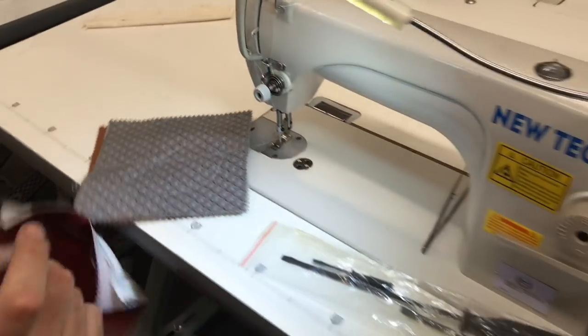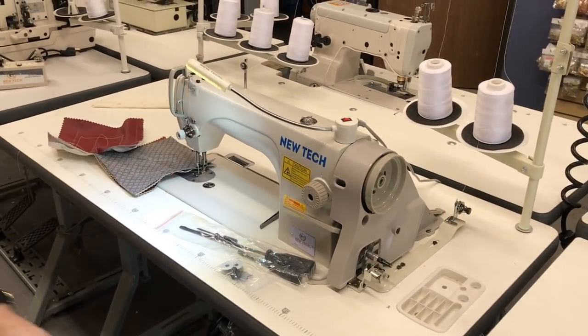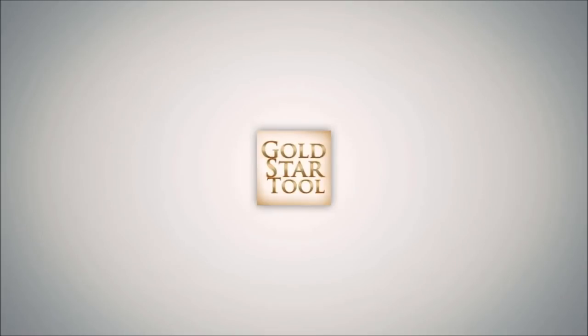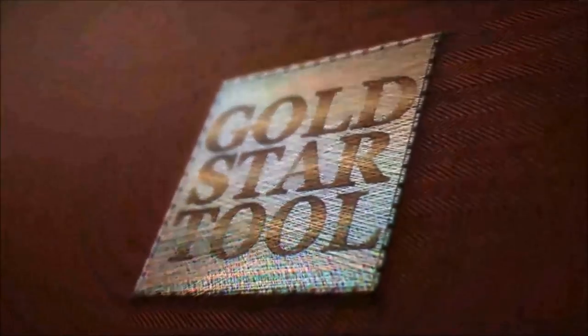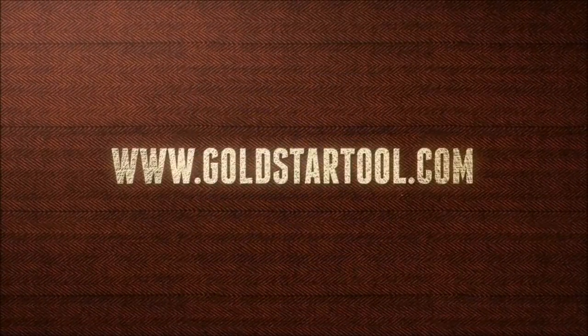Thank you for watching. Please like, thumbs up, and comment. Have a wonderful day. This is our website — goldstartool.com. Thank you.